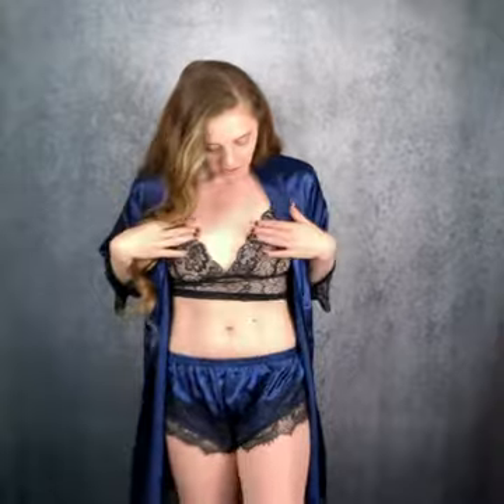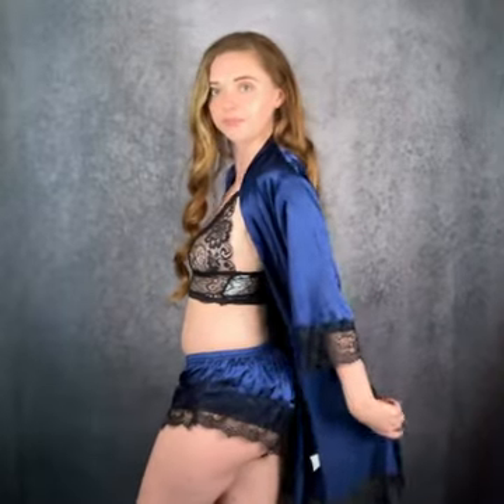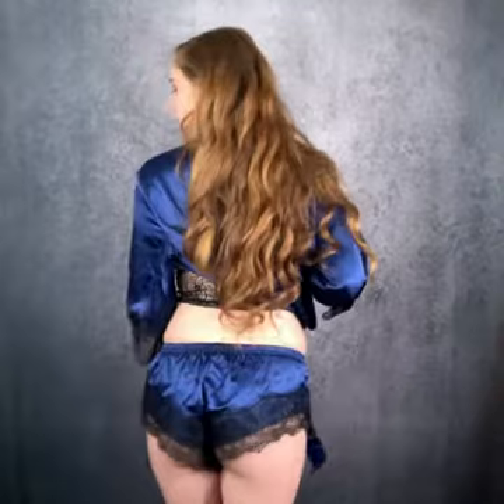Here's the full front of the outfit. The robe comes to right around my knee level. Notice that the sleeves have this nice lace trim that matches the top and the bottom of the shorts. Here's the side view and the back.